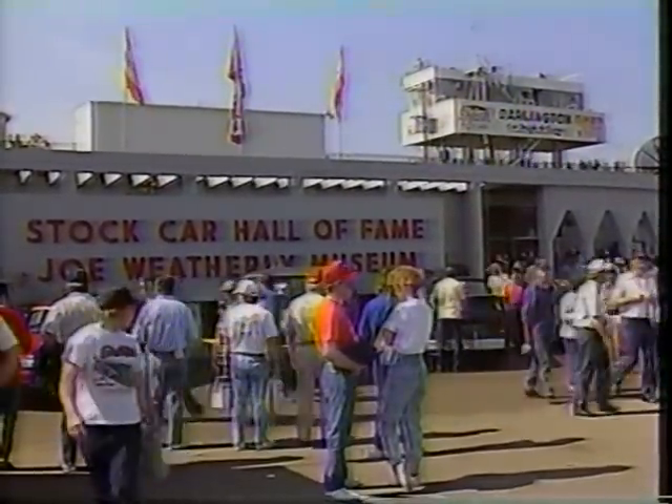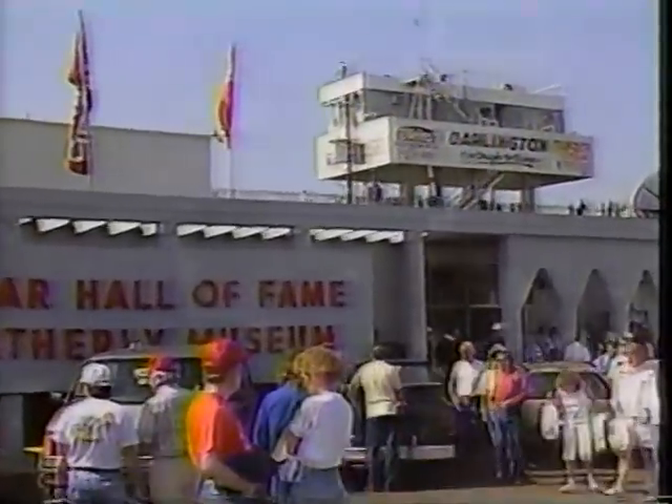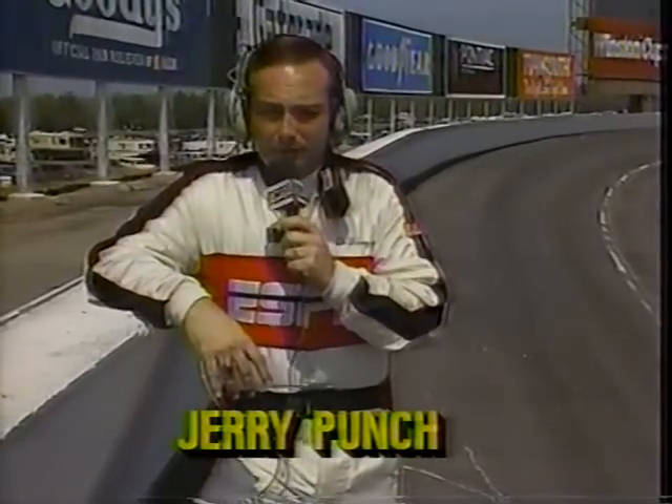And just beyond that, the racetrack itself. Ask any driver, and they'll tell you that to add a win at Darlington to the resume means a great deal. Let's get more on this historic facility as we go inside the gates. Turn number two. Here's Dr. Jerry Punch. Well, Bob, there's a certain mystique here, a presence, if you will, that you can feel, if not see, when you enter this historic facility. Now, this track — too tough to tame — earned its reputation over the years from its unique configuration.